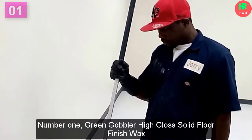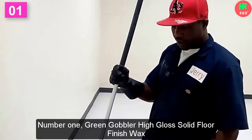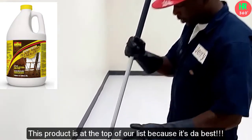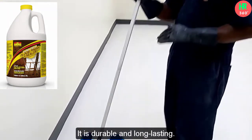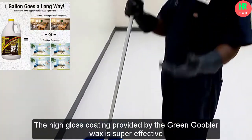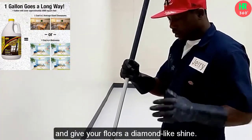Number 1: Green Gobbler High Gloss Solid Floor Finish Wax. This product is at the top of our list because it's the best. It is durable and long-lasting. The high gloss coating provided by the Green Gobbler Wax is super effective and gives your floors a diamond-like shine.